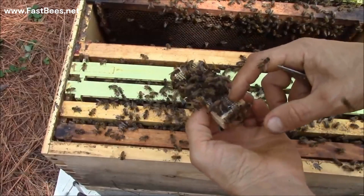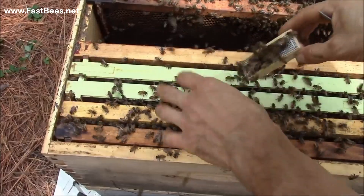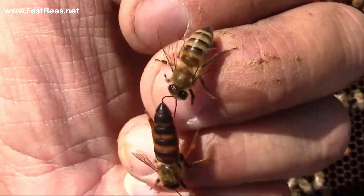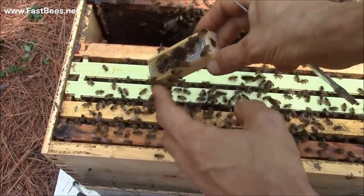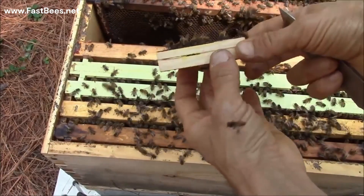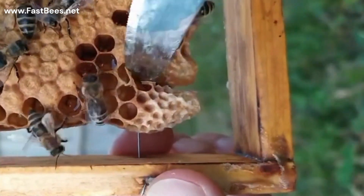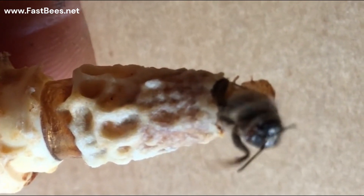This is the trick I do to help the new queen be accepted by the colony. I put the cage with the queen into the beehive, so after many hours the new queen is going to get the same smell as the colony. Just make sure there are no queen cells or another queen in the beehive.